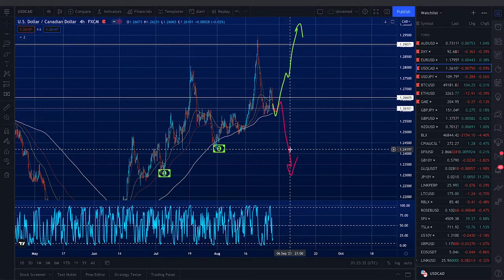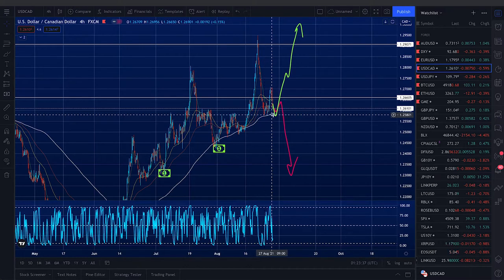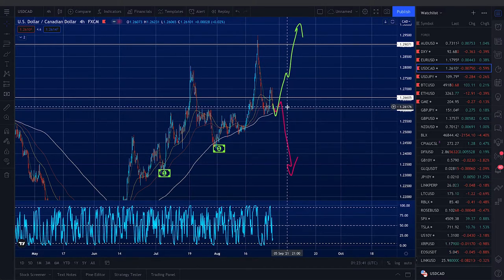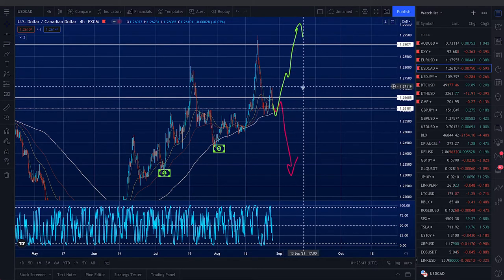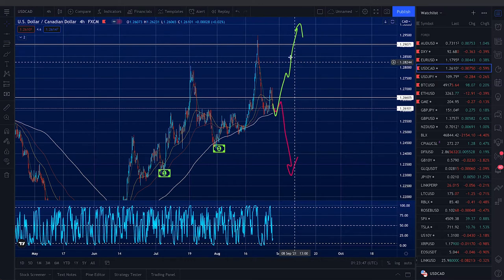For the bull case, if our interpretation of this nosedive is entirely wrong and the 200 MA holds for this pair, we think the price action will start to consolidate from here to here — just not breaking the top.